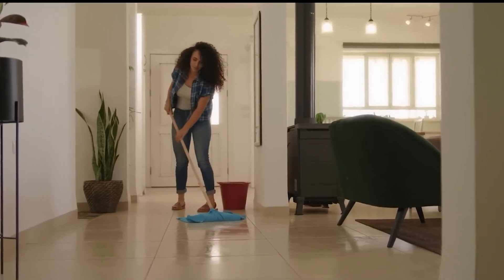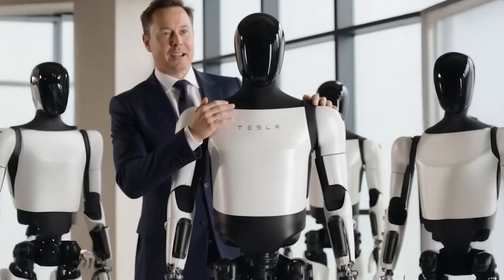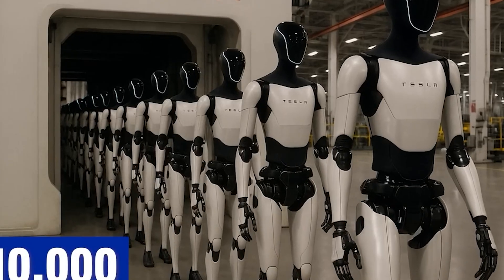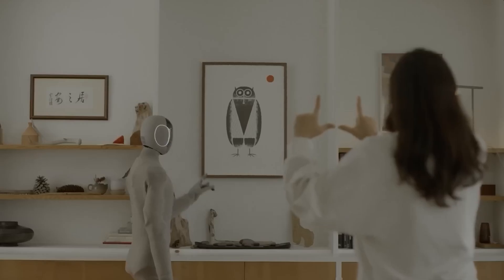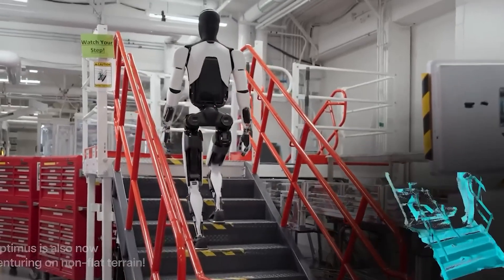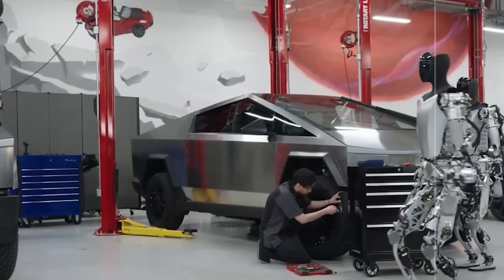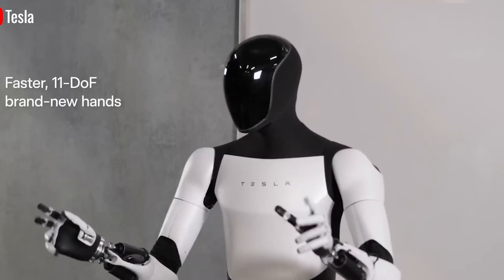If successful, Tesla believes the market potential for Optimus could surpass even its Full Self-Driving program, estimating Optimus could one day represent a $20 trillion market, generating $1 trillion in yearly profit once scaled. That translates to a projected profit of around $10,000 per robot — a milestone that would mark a major shift in robotics and manufacturing. Despite these bold goals, large-scale production isn't expected to start right away as the robot's design is still being refined. However, Tesla is already preparing for practical use, planning to deploy 1,000 to 2,000 Optimus units internally across its factories by the end of next year.